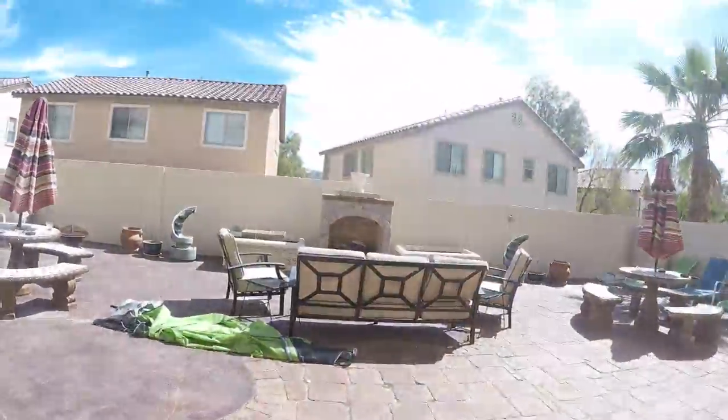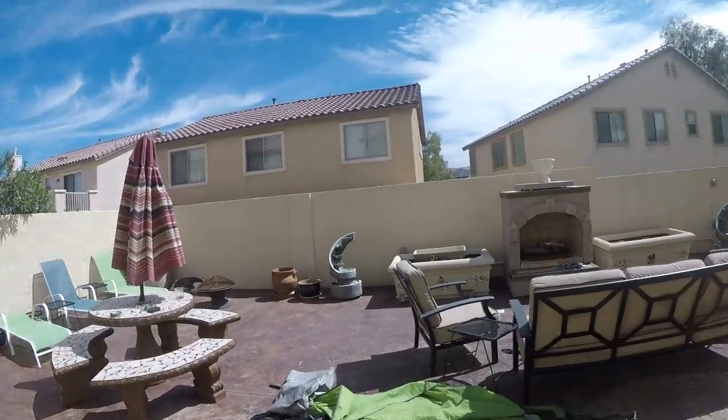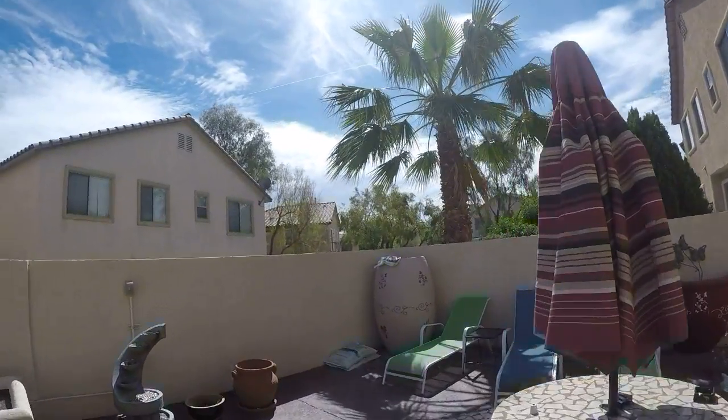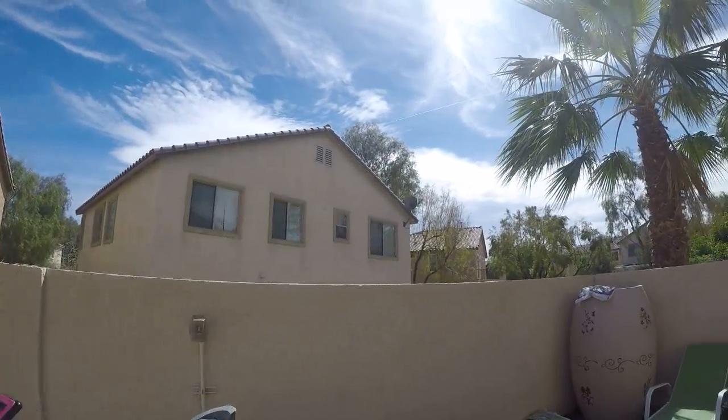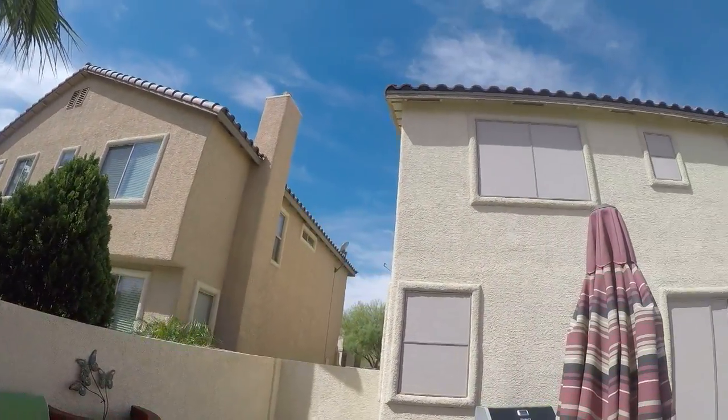It looks like you're slightly higher than the neighbors. They have pavers in place and some slabs here — incredibly low maintenance. Yes, you're definitely higher than these neighbors in the back. This looks about the same on this side.